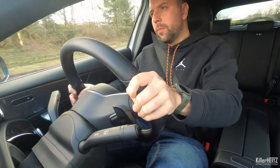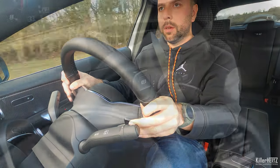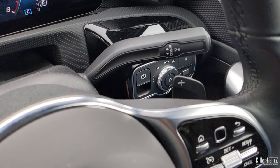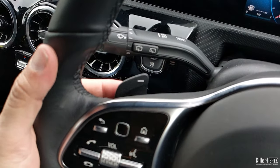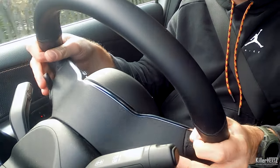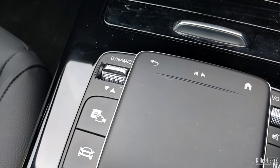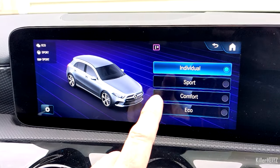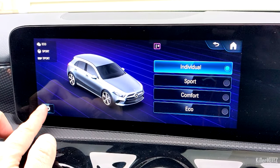Mercedes ditched manual transmissions from all their models — even the humble A-Class can no longer be specced with one. For those wanting a more sporty drive, you can use the paddle shifters located on the rear of the steering wheel. These change the car into a quasi-manual mode, however it'll still automatically switch back to auto mode as soon as it detects you're trying to rev the engine too high. There is another option: an almost permanent manual mode, selectable via the dynamic switch on the center dashboard.